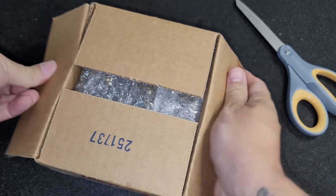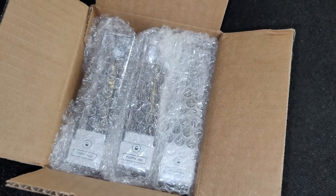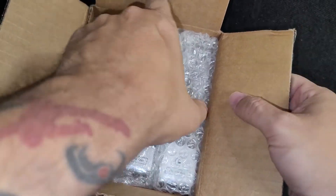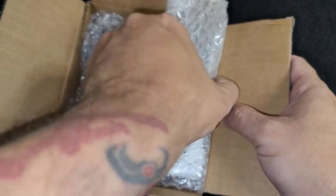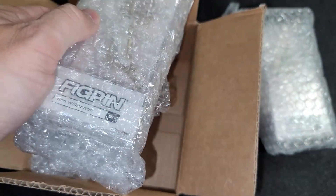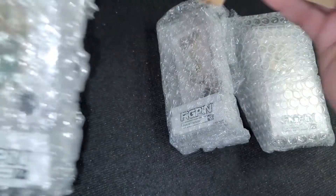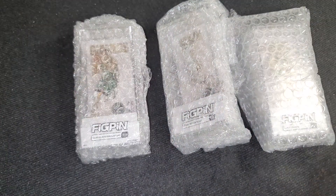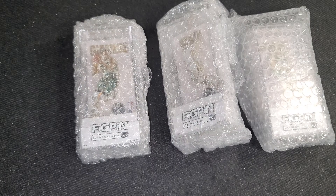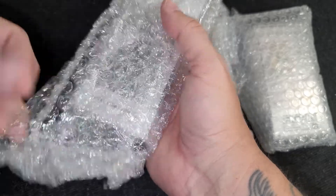I'm almost up to 400 videos now. Fig pins are my latest obsession. If you don't know, they're pins that have different characters on them. Some are limited and worth more money than common pins, or ones they make a lot of. I'm really into the NBA line now — I want all of the chases. They're limited to 1,000 and they just look cool.